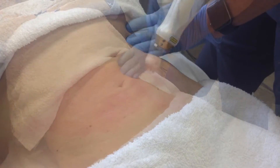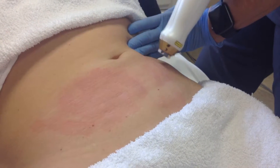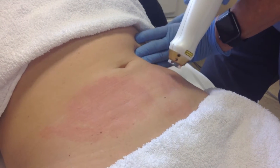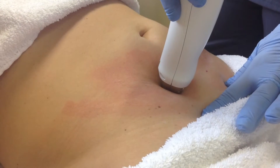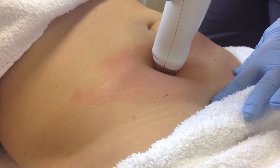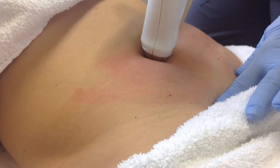Triggering new tissue production underneath the skin, this new collagen will help improve both the texture and color of the stretch marks. You can expect to see a decrease in the appearance of your stretch marks and a smoother texture of the skin.